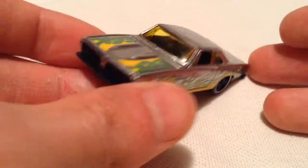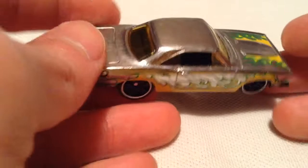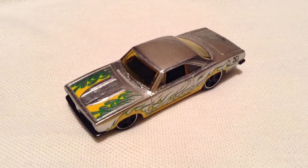Definitely like the ZAMACs, got to get them all. Still looking for the Kobo Camaro, but hopefully I'll find that soon. Anyways, there's the Barracuda for now. Thanks for watching, please check out my other videos and keep collecting.